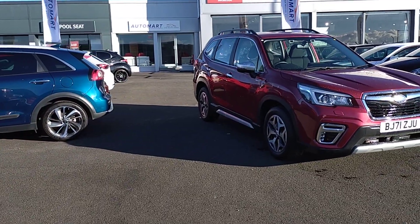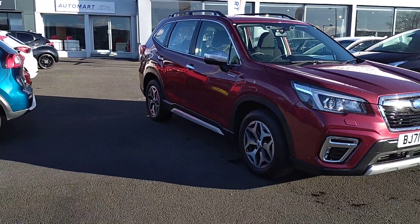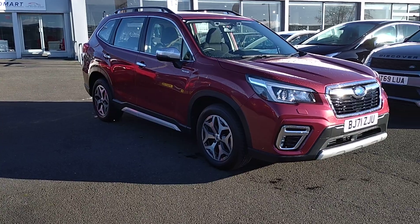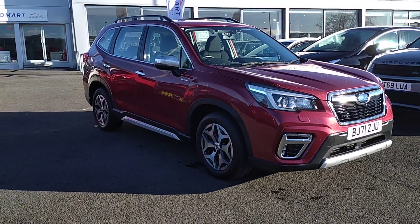We've got this superb 2017 Subaru Forester. It's the E-Boxer XE Lineartronic 4WD — a 2-litre Petrol Hybrid Automatic in Crimson Red.